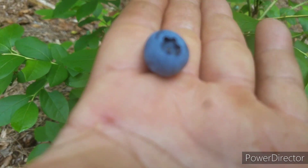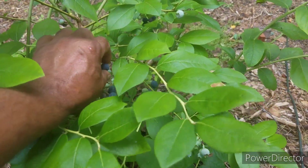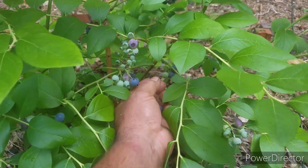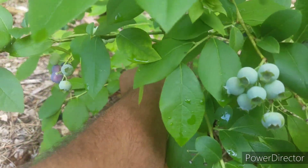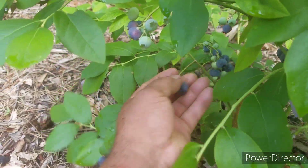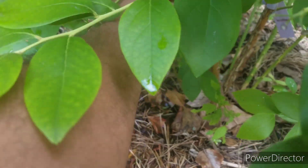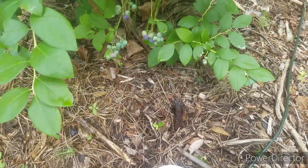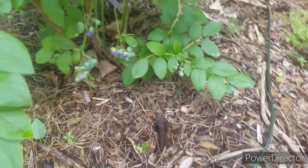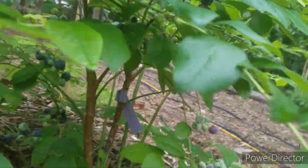Nice, fat, juicy blueberries. I'm starting to fill up my bowl. I'm going to have to sit down here in this moist soil because these guys are hiding on me down here.